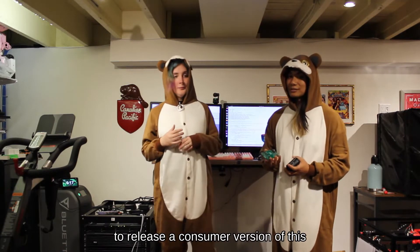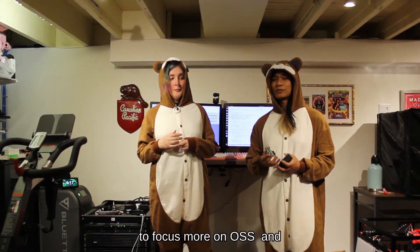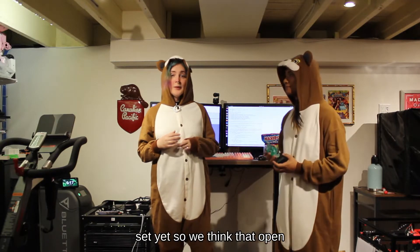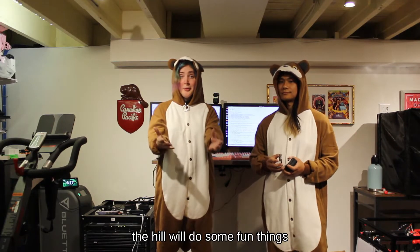Originally we had plans to release a consumer version of this, but since T-Mobile, SpaceX, and Apple have announced their products, we decided to focus more on open source instead. We think that open source is really cool and we hope that you will do some fun things with it.